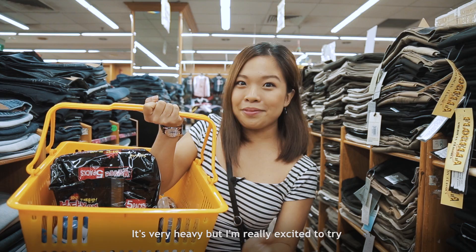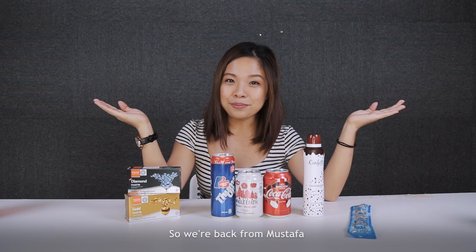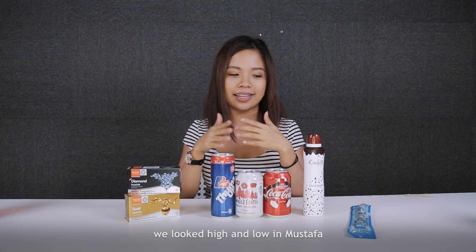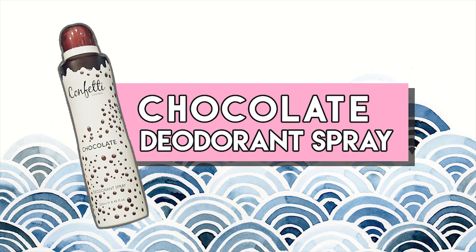We just finished shopping for so much stuff — it's very heavy. But I'm really excited to try some of this interesting stuff back in the office. So we're back from Mustafa, and today we're going to do something different. It's not going to be 'Singaporeans Try' — it's going to be 'Pretty Smart Tries.' We got all these items after looking high and low at Mustafa. Let's get started with the first one!